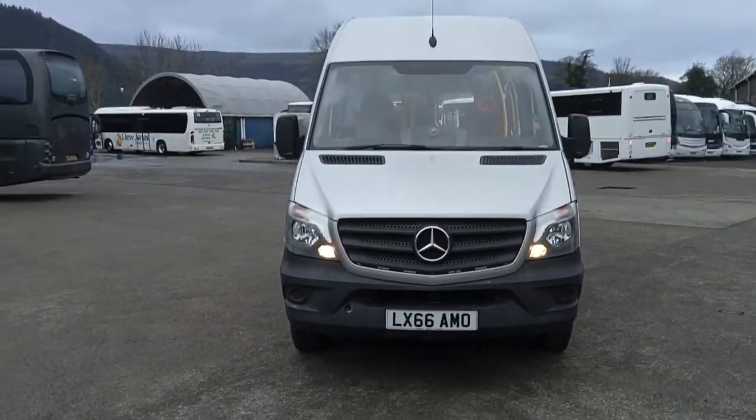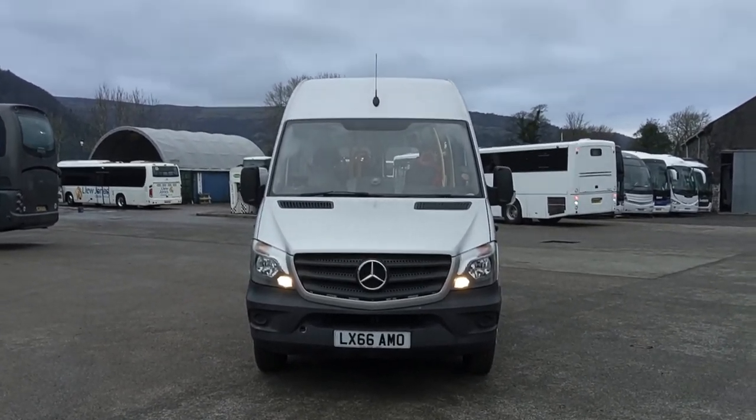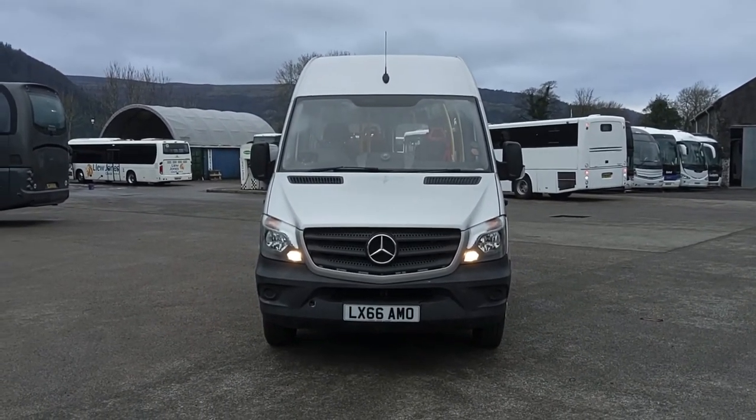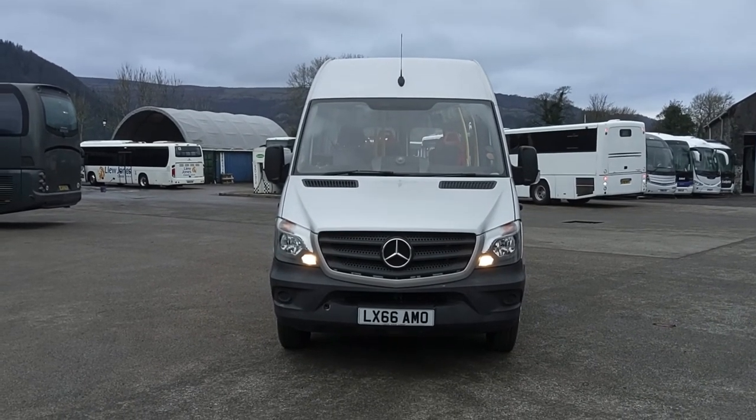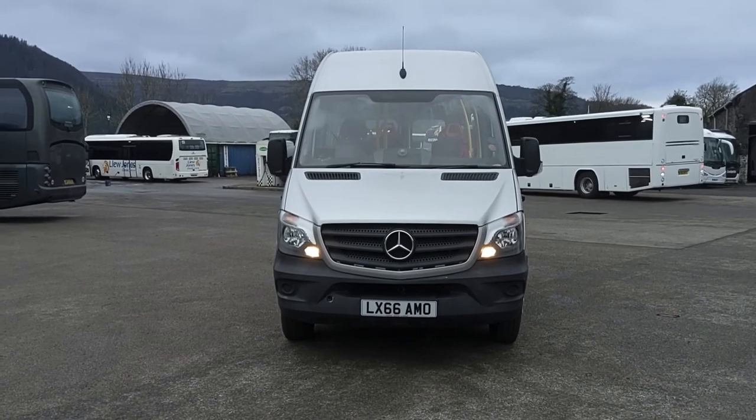So to recap: it's a 2016 on a 66 registration Mercedes-Benz 514 CDI trekker bus, 15-seat wheelchair accessible minibus.